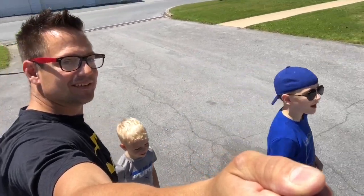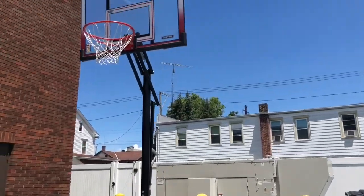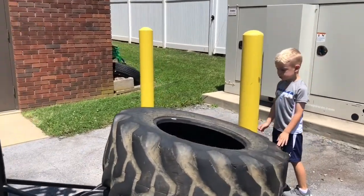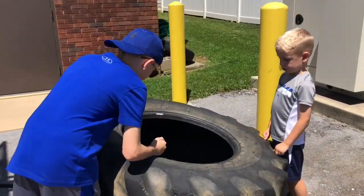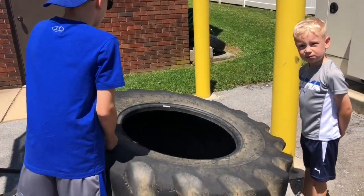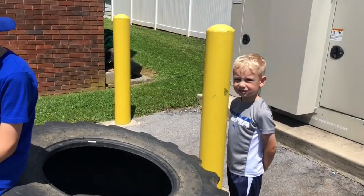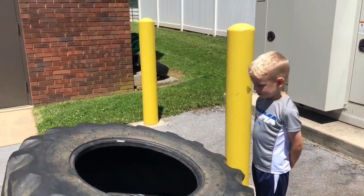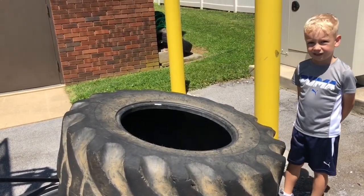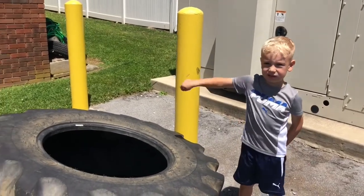Let's show them the big tires. Wow, what do you think that's for? A fire truck? A monster truck? It's a monster truck tire — that's huge. Monster trucks have big tires, I know that much.